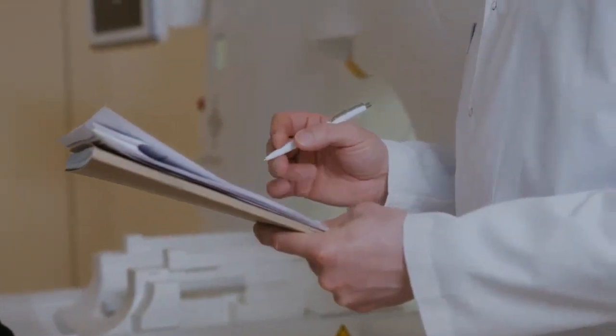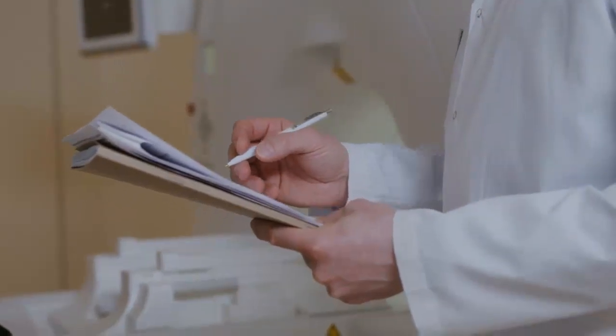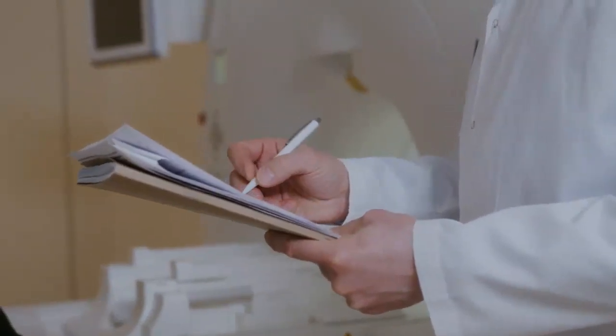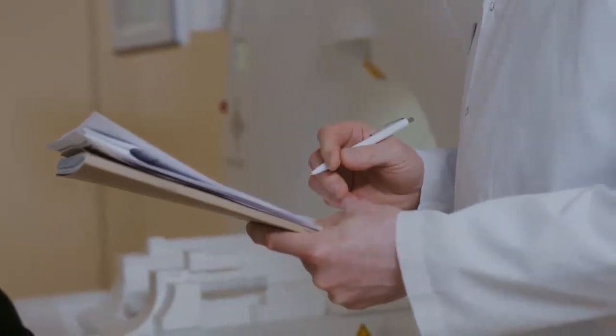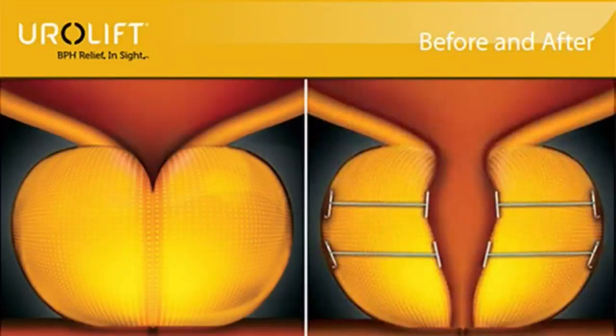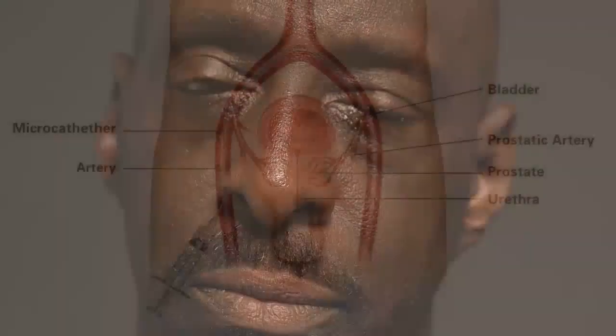In the United States, UroLift was cleared by the FDA in 2013 after undergoing a series of trials, especially the LIFT trial, which involved up to 206 patients. The average cost of a UroLift procedure ranges from $6,500 to $9,500, which can be covered by your insurance. To learn more about this treatment option, visit the UroLift website.